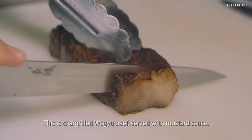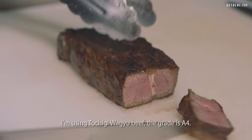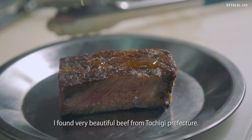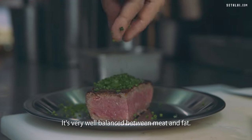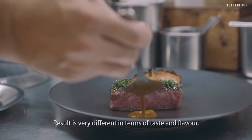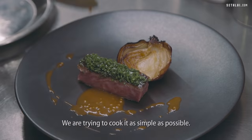This is char-grilled wagyu beef served with mustard sauce. I am using Tochigi wagyu beef, grade A4. I found this very beautiful beef from Tochigi Prefecture — it's very well balanced between meat and fat. We cook it with char-grill, binchotan charcoal. The result is very different in terms of taste and flavor. We try to cook as simply as possible.